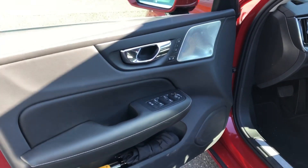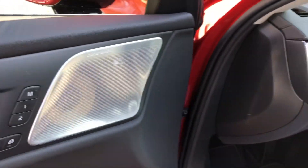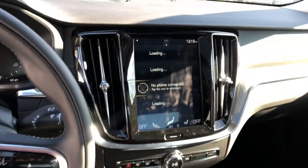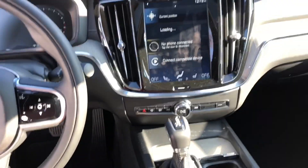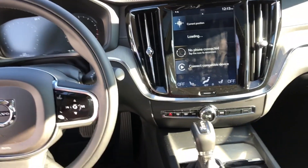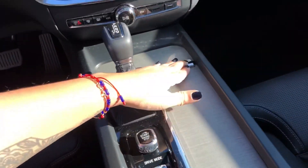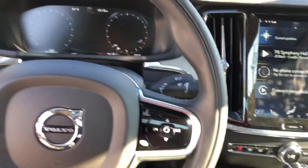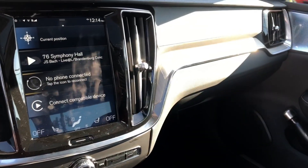This particular one does have the Bowers and Wilkins sound system, which is bespoke to Volvo. All of this should look familiar — the SPA platform cars all have the same look and feel with the screen and the beautiful design, and definitely the wood trim being that it is the Inscription.